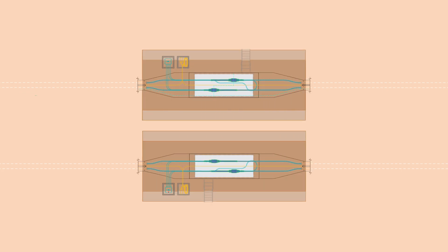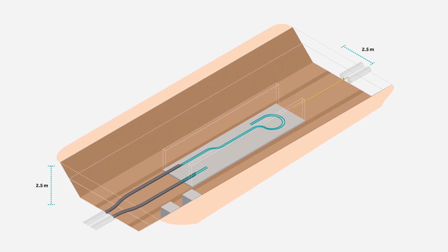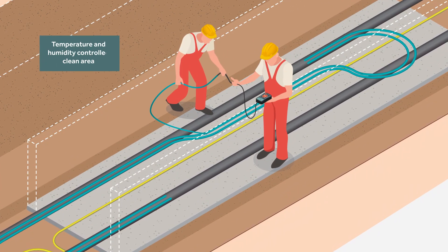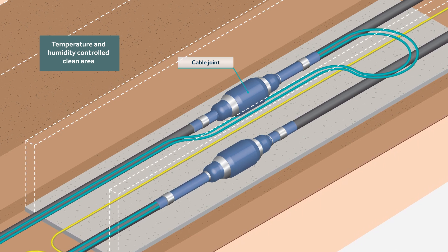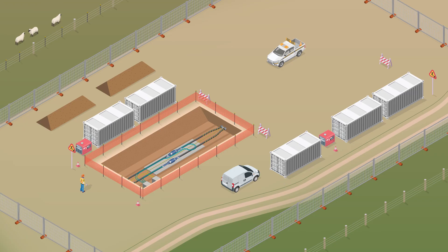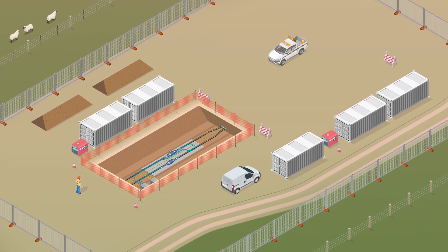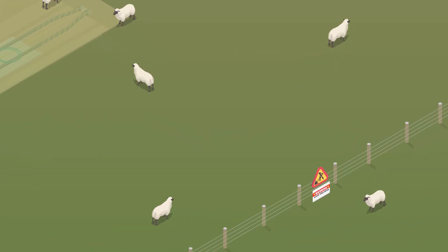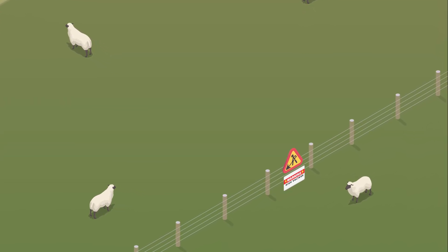Joint bays will be located side by side or staggered along the alignment and be adjacent to boundary fences or other features where practical. Once in position, the two sections of power cables can then be joined. Specialised technicians will join the cables prior to backfilling to ensure the integrity of the cables. The project area is then reinstated to its prior condition unless the landholder has requested items such as access tracks to remain in place. We will work with landholders to install cable alignment pegs or signage to ensure the cable and joint bays are easily identified.